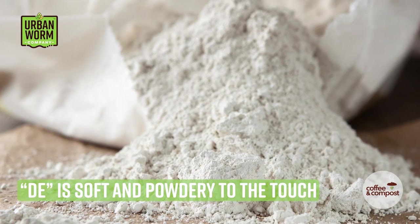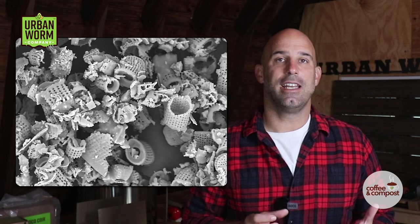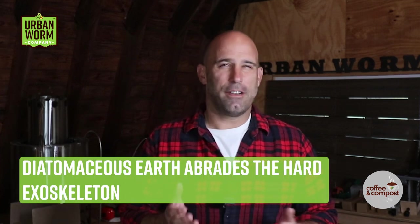The powder is going to feel super soft to you, but if you check out this picture, each DE particle has an insane amount of jagged edges. And when hard-shelled critters rub up against the DE, these edges scratch the surface of the bug's exoskeleton. And over the course of anywhere from one to about four to five days, the pest will die of dehydration, which sounds like an awful way to go.